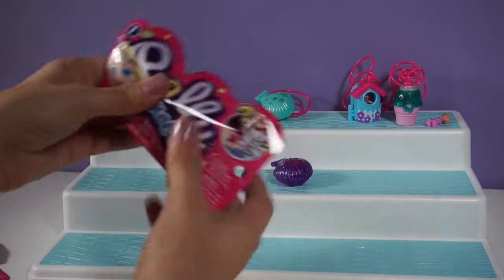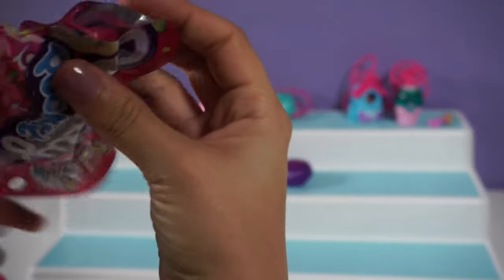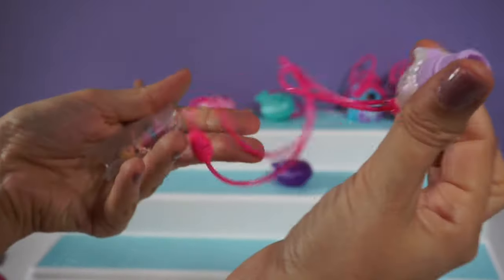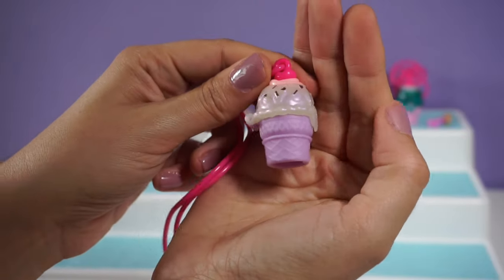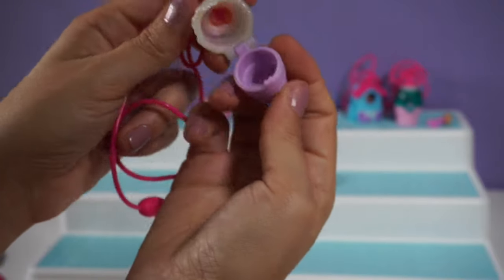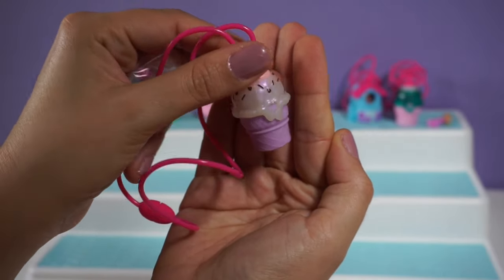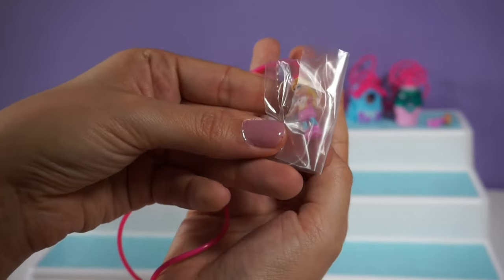Let's see if our last one is a new one — and it is a different version of the ice cream cone. This time we've got vanilla ice cream with a purple cone and little chocolate chips. The ice cream looks almost iridescent. And it is the same figure as before.